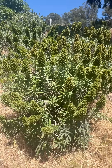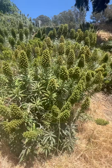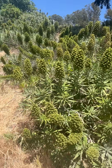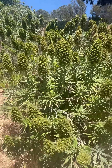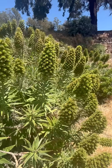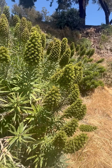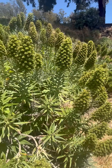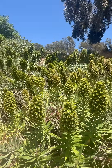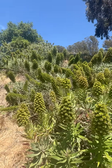This is Pride of Madeira. It is a plant that's very common on the coast of California. They are an invasive species here, but they do support pollinators like bees, butterflies, and hummingbirds.